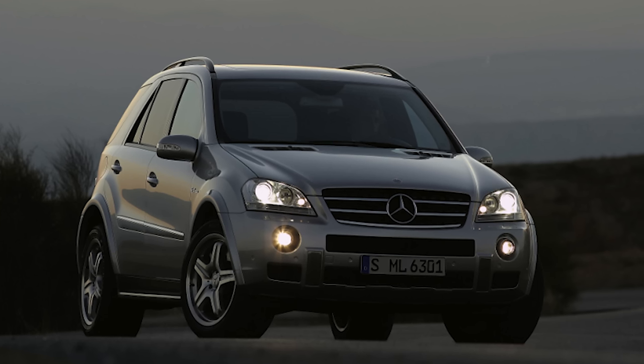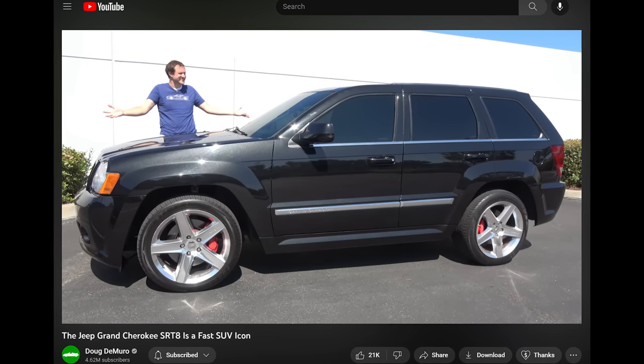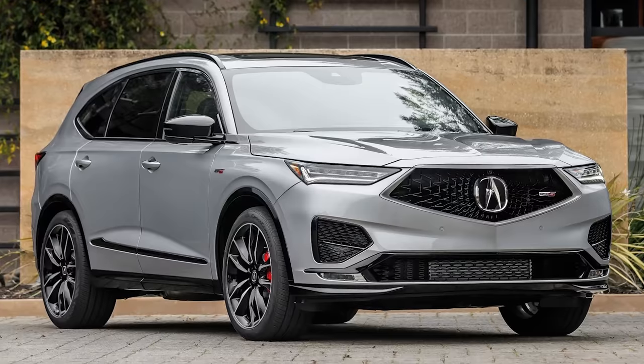Zero to 60 in the mid to high fours — at the time, it really was a revolution. Competitors like the ML63 AMG and the Jeep Grand Cherokee SRT8 were just coming on the market. The Jeep had amazing performance, but the interior was truly awful, so it was never really a luxury performance SUV. This was kind of the beginning of the performance luxury SUV world, which has grown to the point where now basically every luxury brand has one — including Acura with the MDX Type S. That's where we are.